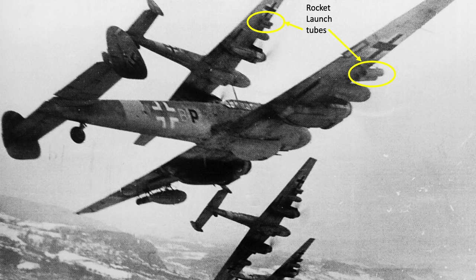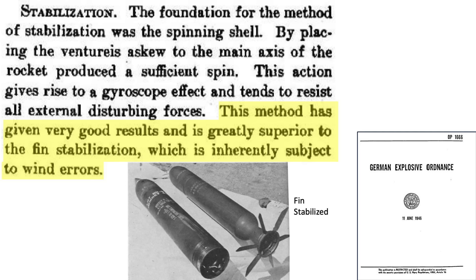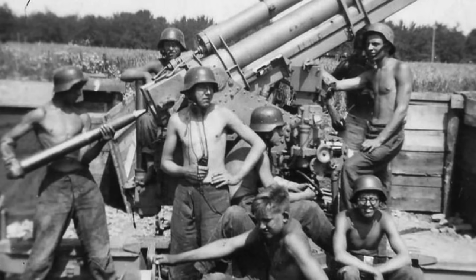The rocket-equipped BF-110 bomber interceptors traveling to an air-to-air engagement. This page from a 1946 document titled German Explosive Ordnance outlines characteristics of the 21-centimeter high-explosive spin-stabilized rocket. A spin-stabilized rocket is more accurate than a fin-stabilized rocket. The rocket is 49 inches in length, 8.27 inches in diameter (21 centimeters), and weighs 241 pounds. The warhead contains 22.4 pounds of explosive fill, which is around 10 times the explosive fill of a German 88-millimeter caliber cannon projectile.